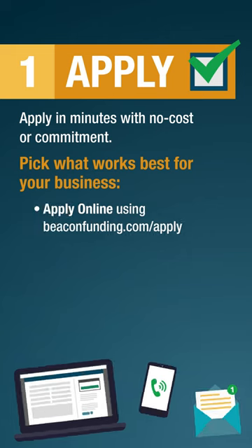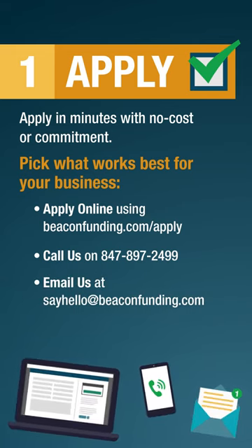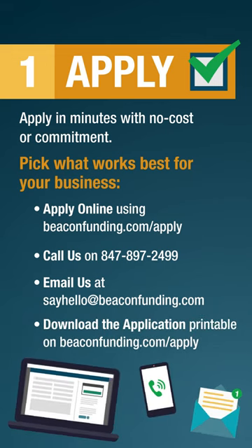Pick what works best for your business. Apply online using beaconfunding.com/apply, call us on 847-897-2499, email us at sayhello@beaconfunding.com, or download the printable application on beaconfunding.com/apply.